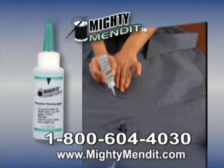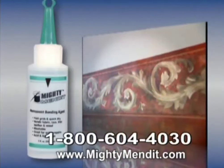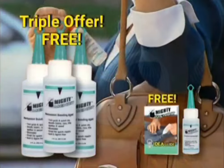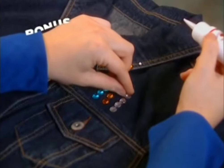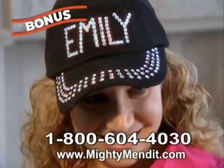Call or go online to get the complete Mighty Mend It kit that includes one large bottle. But for everyone who orders today, we'll triple the bottles. Plus, give you a travel size and the money-saving idea guide, absolutely free. But we're not done. We'll also include a bottle of Gemit. Now you can add Bling to just about anything. Free.